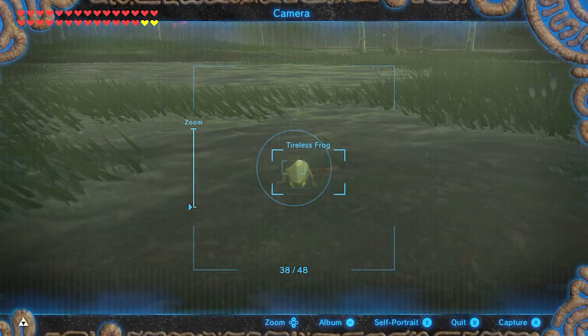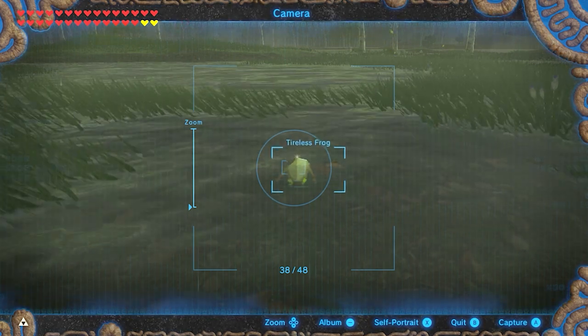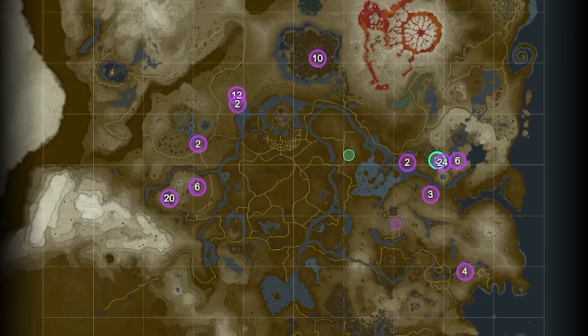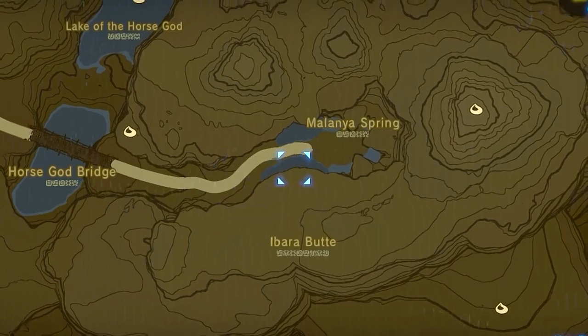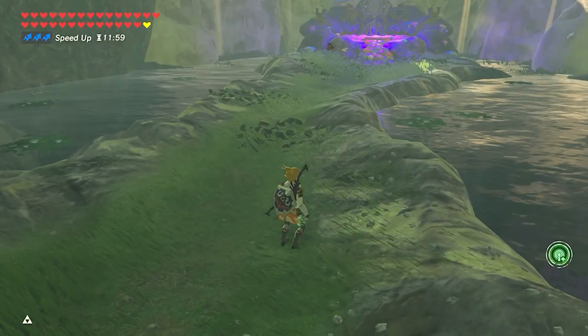For farming frogs, you should know that you can farm both types in the same place, but tireless frogs usually appear only if it's raining. There are some decent specific places to farm them. If you go to the horse ferry, you'll find 10 frogs, and you can also get some butterflies there.